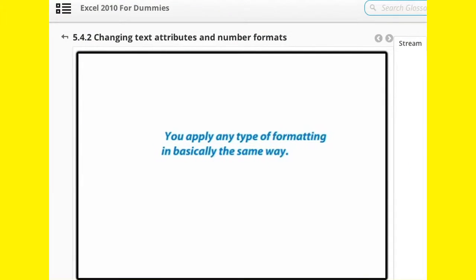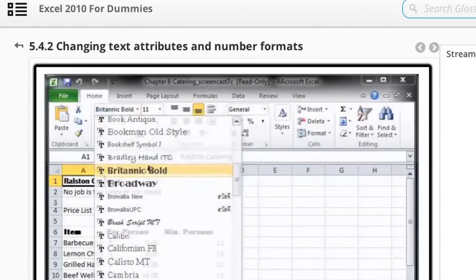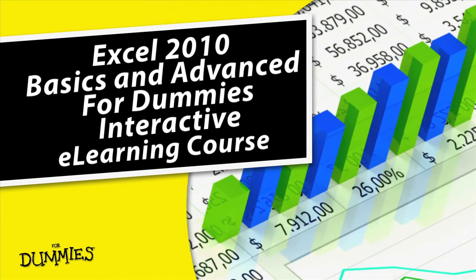Take your learning to the next level using 4Dummies online training courses. It's convenient, portable and goes everywhere you go. 4Dummies, making learning easier for you.